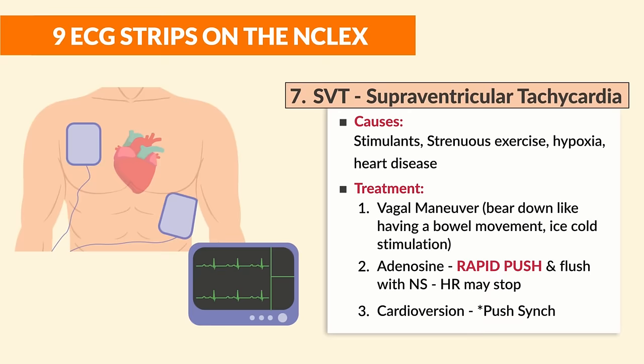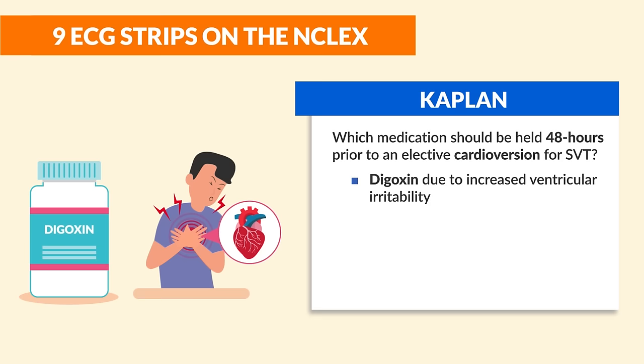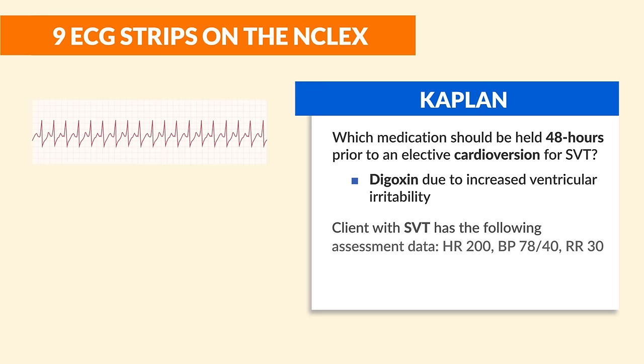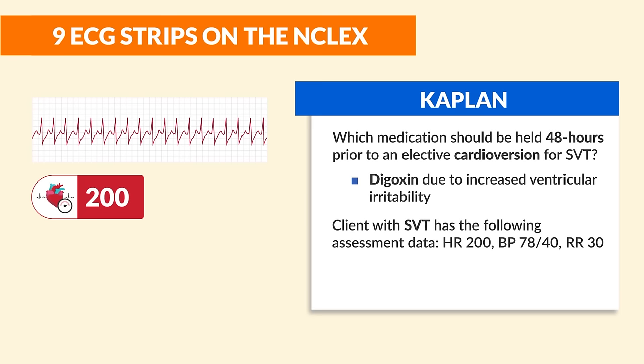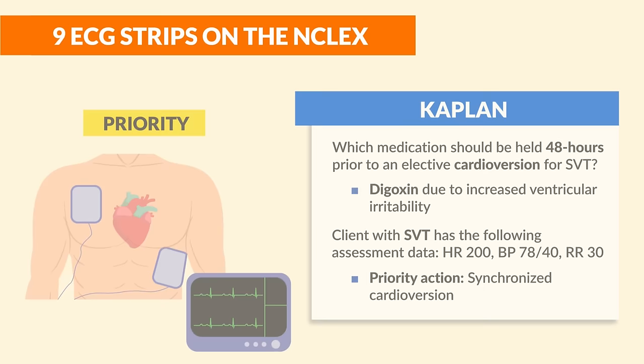NCLEX tip: digoxin should be held 48 hours prior to elective cardioversion for SVT due to increased ventricular irritability. Practice question: a client with SVT has a heart rate of 200, blood pressure of 78/40, and respiratory rate of 30 — the priority action is synchronized cardioversion.